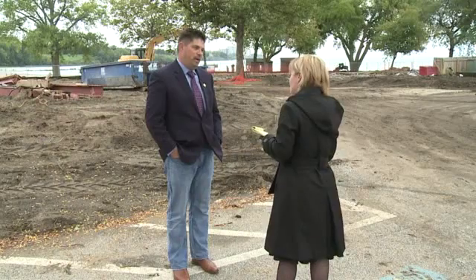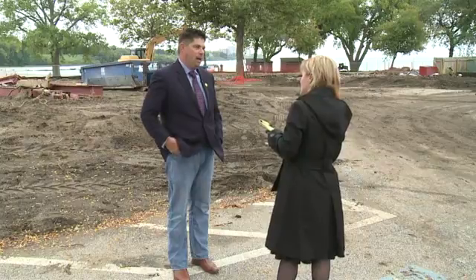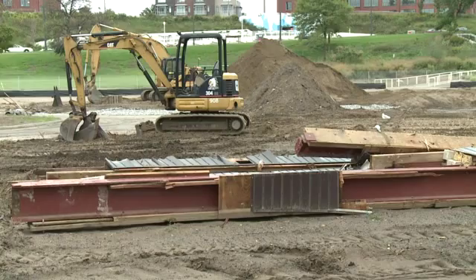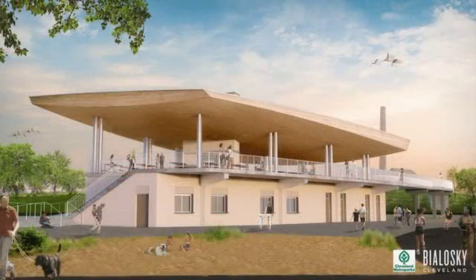Cleveland Metro Parks CEO Brian Zimmerman says great care was taken in developing a space that would serve greater Clevelanders for the next 100 years. We worked very hard at creating flow and drop-off points and focal points. Take a look at what the brand new two-story beach house will look like.